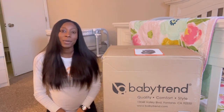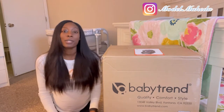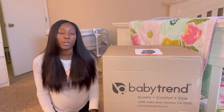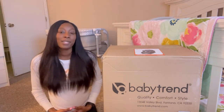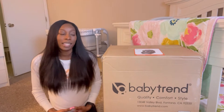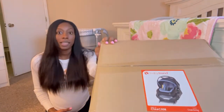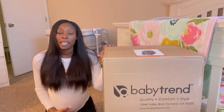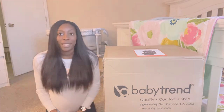Hey YouTube, welcome back to my channel and welcome back to the second episode of Mommy Mondays. This week's episode is just going to feature the initial review and unboxing of our newborn car seat. As you can see, we are expecting — little man is due to make his arrival March 19th — and we decided to go with the Baby Trend car seat. So if you are interested in seeing the unboxing and my initial review of this car seat, then stay tuned for the video.